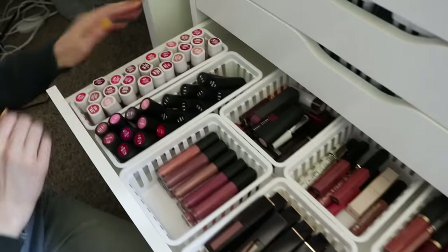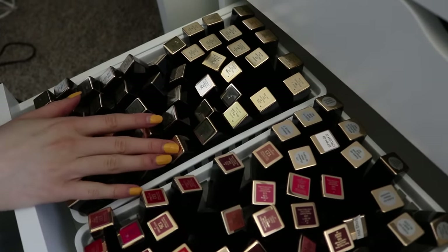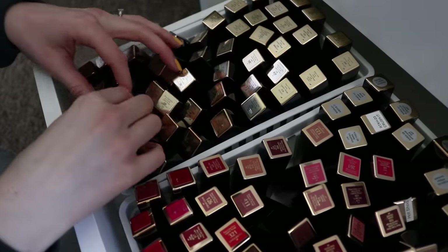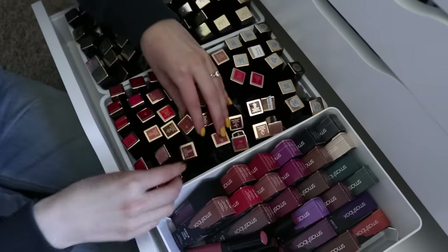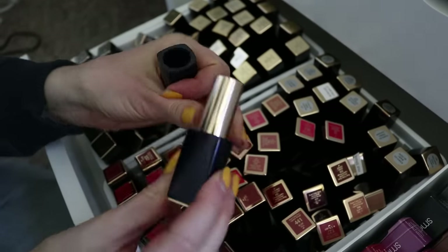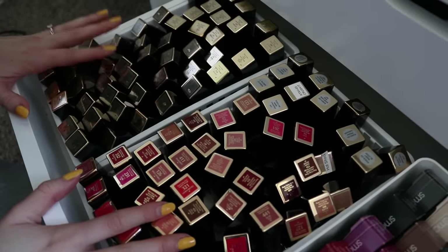My favorite section has to be this one — it's so satisfying to see all the colors. I need to definitely go through these. Estee Lauder sent out the most insane PR package about a year and a half ago and basically sent every lipstick they've ever created. I don't know how I received it but I did, so that's where every single one of these came from — thank you Estee Lauder. Some of them don't have colors on the bottom, which I wish they all did. The ones that do I put all together so I could kind of see which one to use.